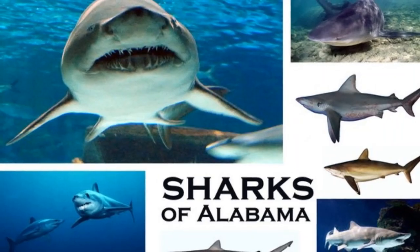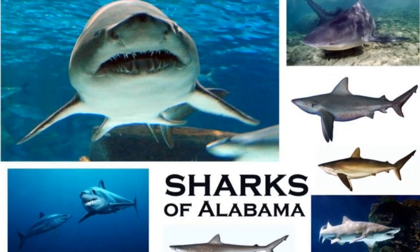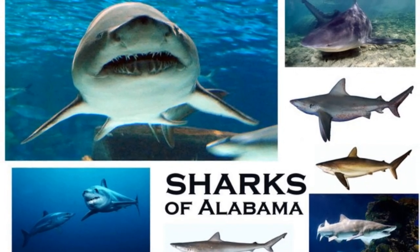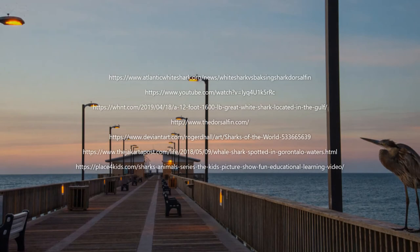Be sure to be on the lookout for some of the 16 shark species that inhabit coastal Alabama waters as you walk along the Gulf State Park Pier. Thank you.